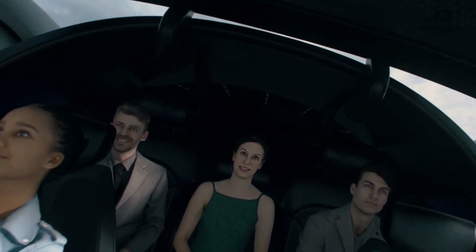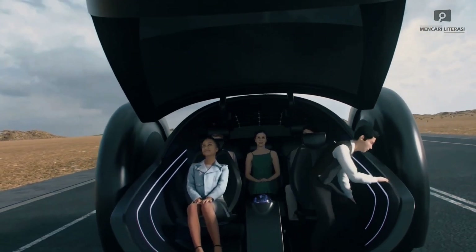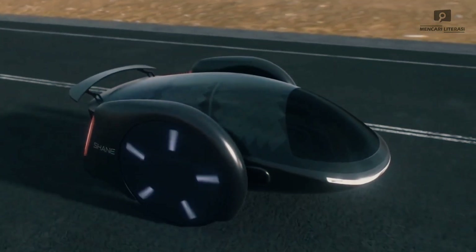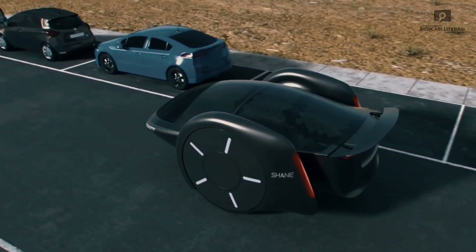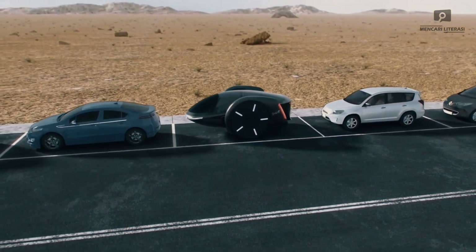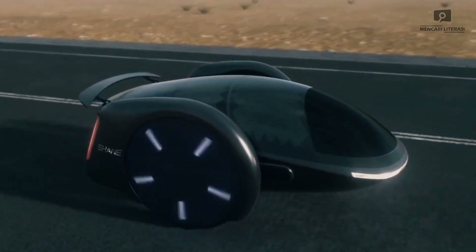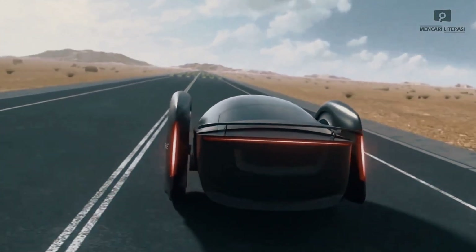Its compact size makes parking a breeze, while its sleek and futuristic design is sure to turn heads wherever it goes. Powered by an eco-friendly electric powertrain, Shane is a sustainable solution for modern transportation, helping to reduce environmental impact. Equipped with advanced safety features and integrated connectivity options, Shane ensures a secure and seamless driving experience, setting a new standard for personal transportation blending efficiency, sustainability, and style for the cities of the future.